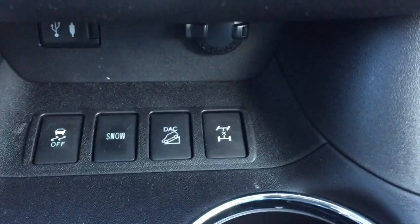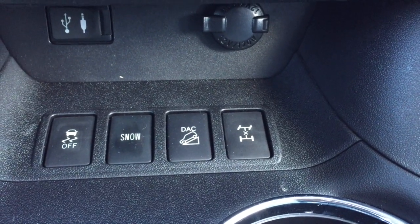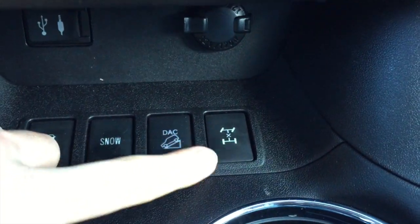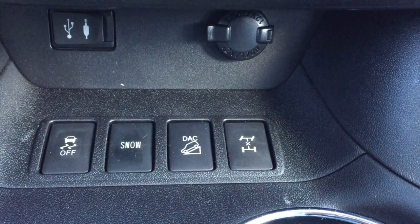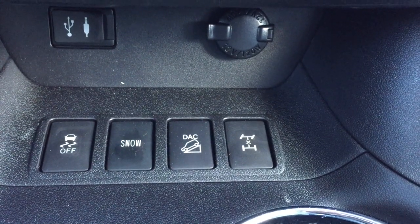DAC — downhill assist control — is going to help you and take pressure or strain off of the engine when you're driving downhill. And lastly, four-wheel lock will give 50% power to the back and to the front wheels if you ever find yourself in a jam or if you happen to get stuck.